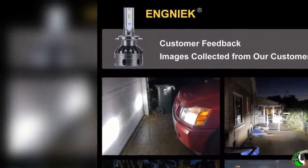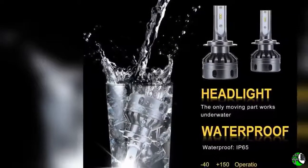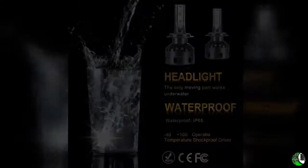Feature four: plug and play. All-in-one H7 LED headlight bulbs are easy and fast to install. There is an installation video in the package. You can also contact us for help. Please don't worry about the installation.